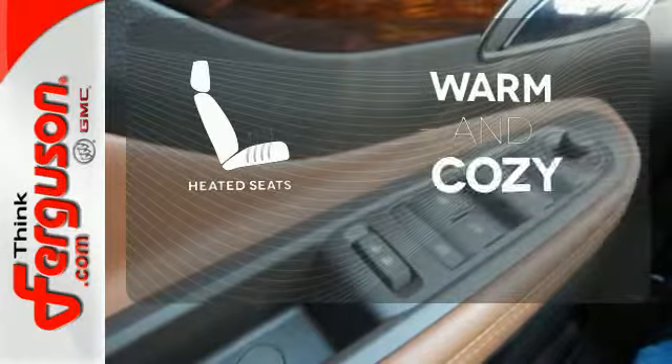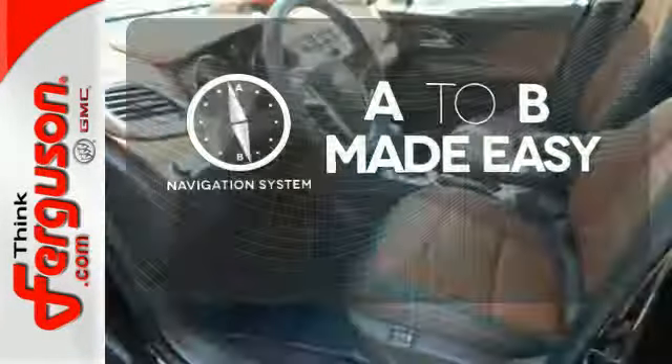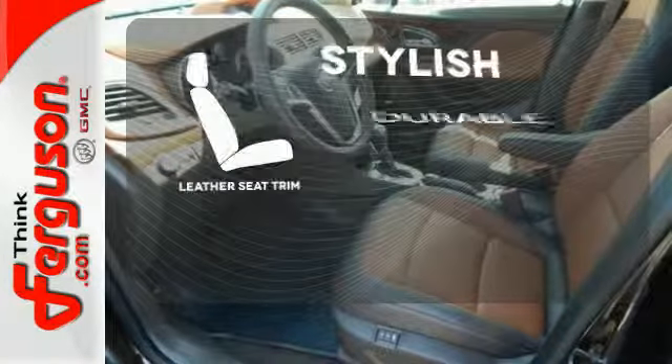Wrap yourself in the comfort of heated seats. Never feel lost again with the navigation system. The leather seat trim offers style and durability.